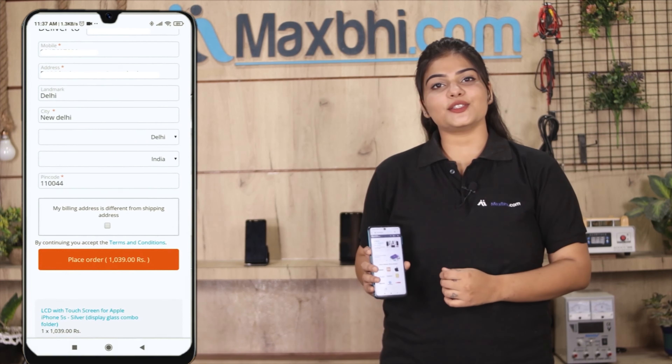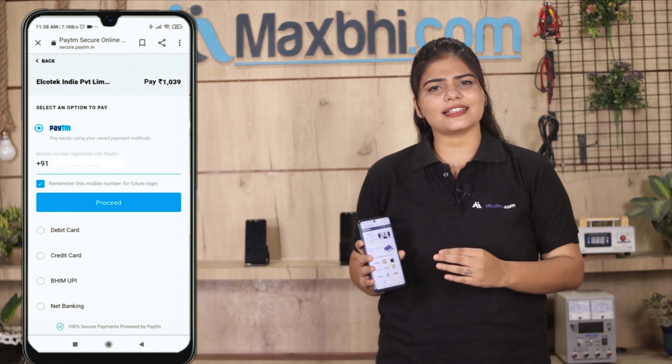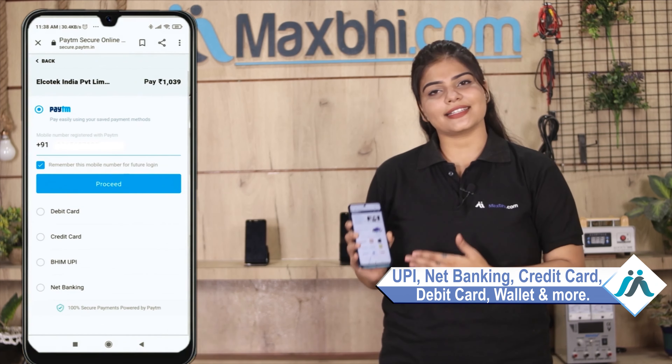Order click karne ke baad aap hamare super secure payment page par aa jaayenge, jahan aap almost har tarah se payment kar sakte hain jaise ki UPI, net banking, credit or debit cards, wallets, etc.